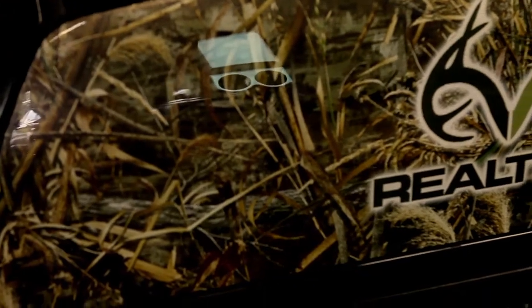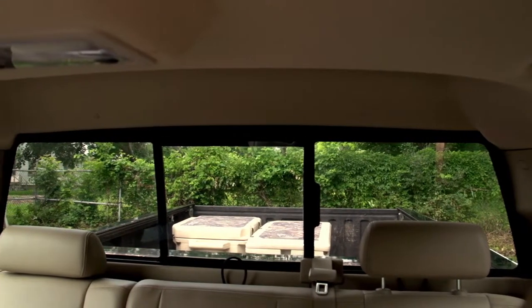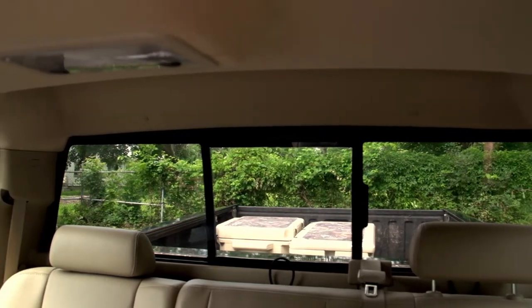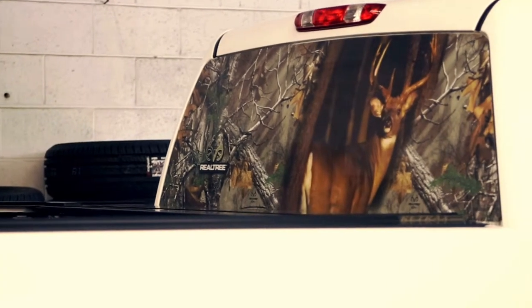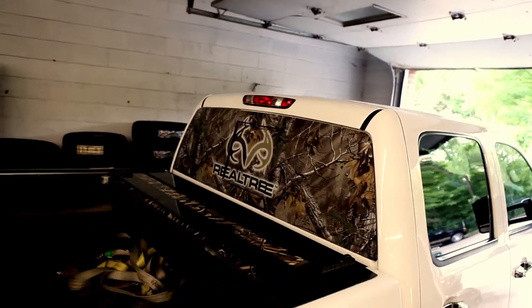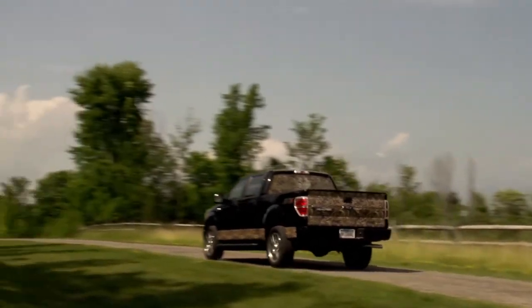Enjoy the revolutionary new see-through material that lets you see out while maintaining privacy and cooling the inside temperature. A matte finish is applied to reduce glare. Pick your design and ride with it to show your passion for the outdoors.